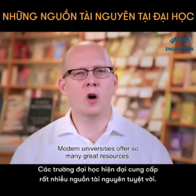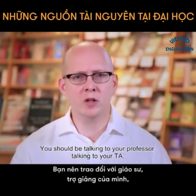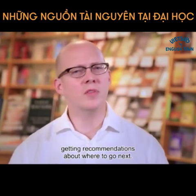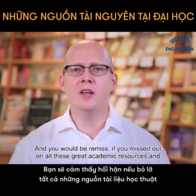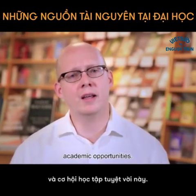Modern universities offer so many great resources. You should be talking to your professor, talking to your TA, getting recommendations about where to go next. Your time at college is so much more than merely the classes that you take, and you would be remiss if you missed out on all these great academic resources and opportunities.